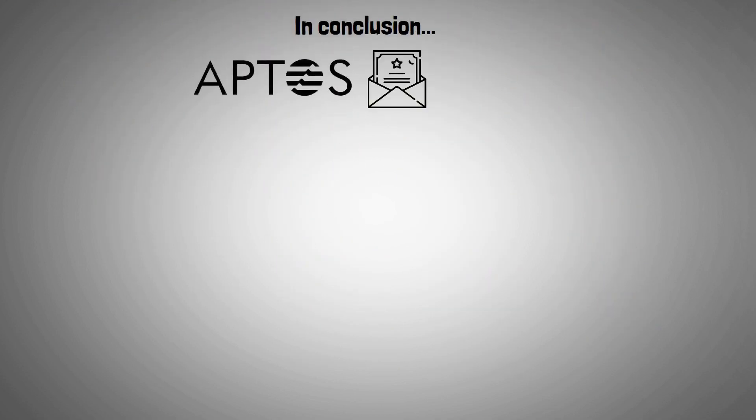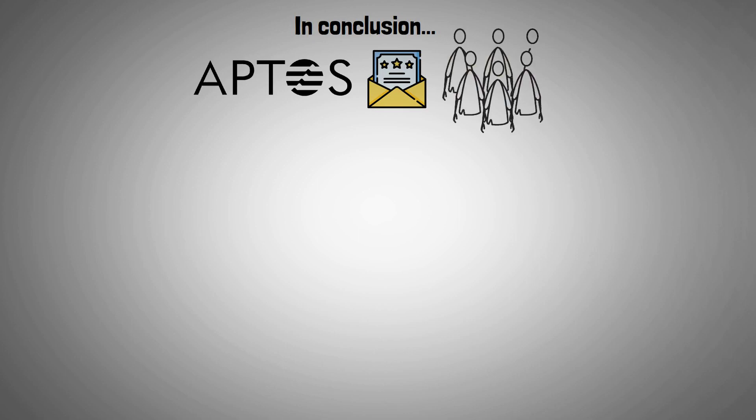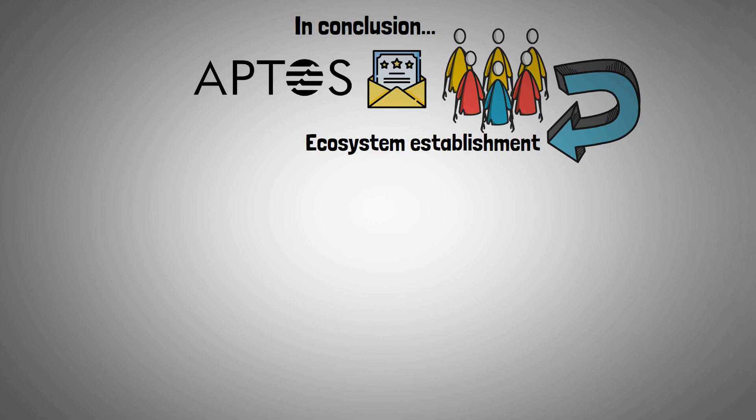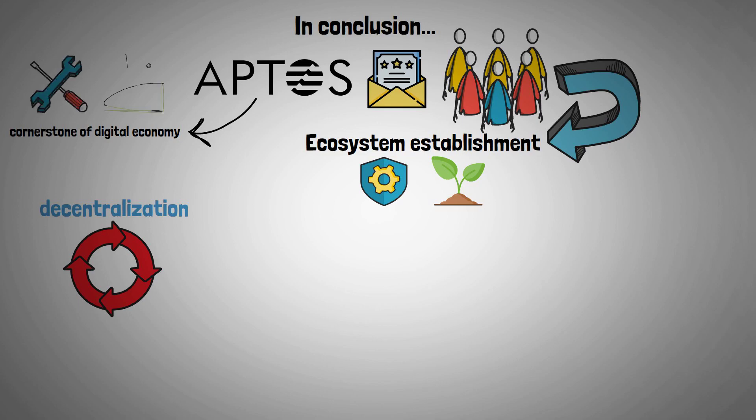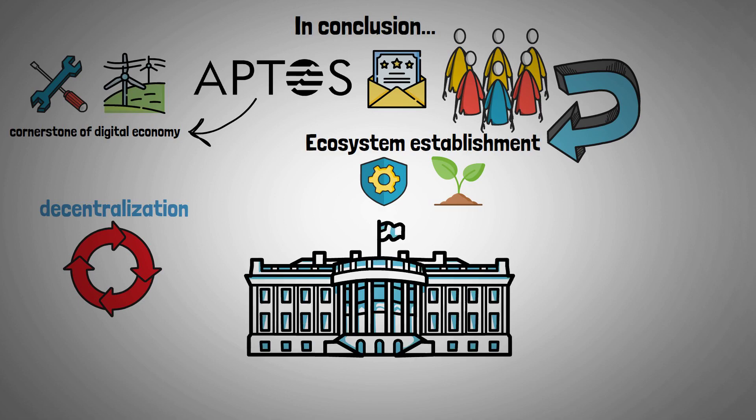In conclusion, Aptos has been successful in luring a large number of influential partners and developers, which has resulted in the establishment of an ecosystem that is resilient and growing. As the world shifts toward decentralization, Aptos has the potential to serve as the cornerstone of a new digital economy by giving consumers and developers the tools they need to prosper in a world without a centralized power structure.